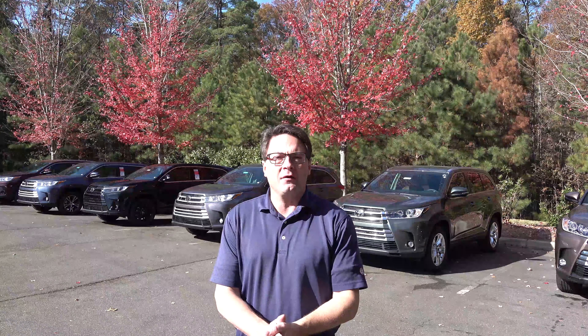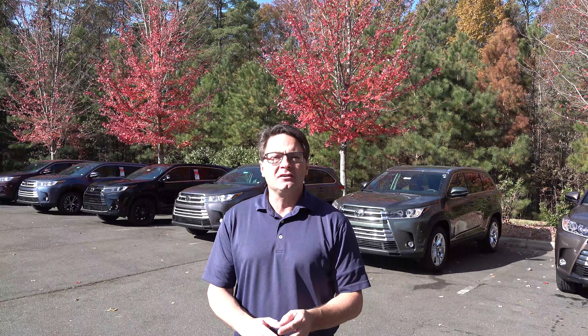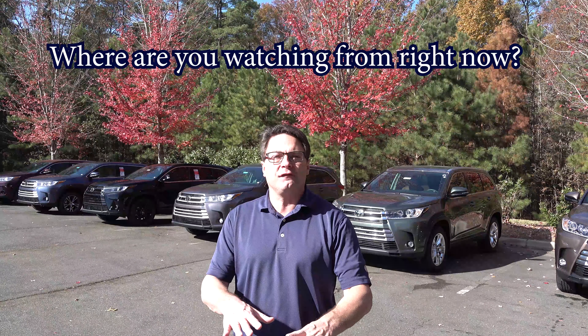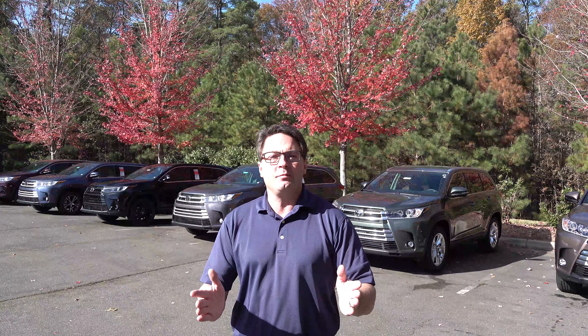Hello everyone all the way around the world. I'm Jeff Teague in Raleigh, North Carolina, your trusted Toyota resource. Write down in the comment section where you're watching this video from all around the world. Let's see how many different cities, states, countries we can represent.